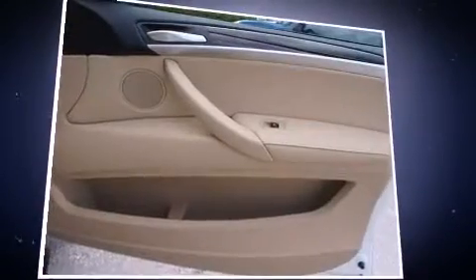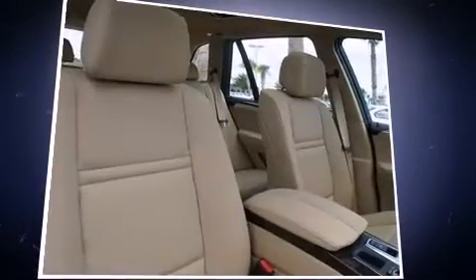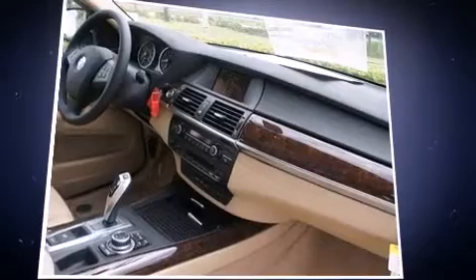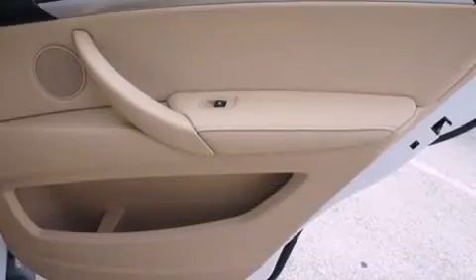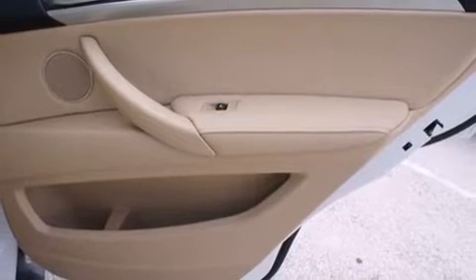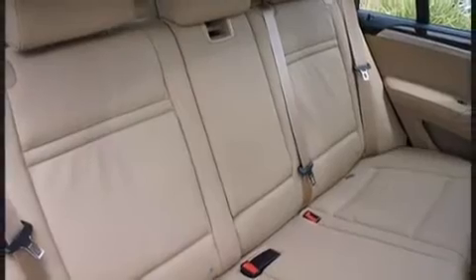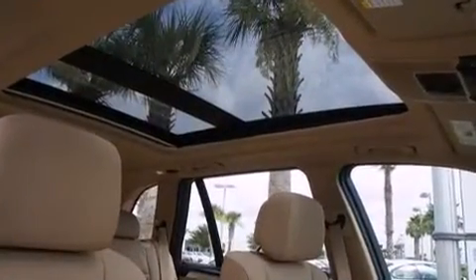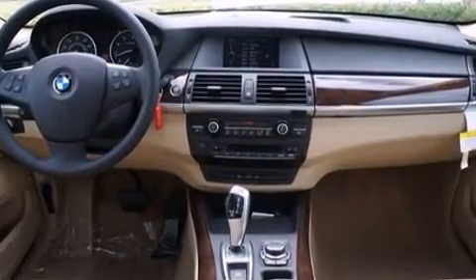BMW ensures the safety and security of its passengers with equipment such as dual front impact airbags with occupant sensing, head curtain airbags, a security system, an emergency communication system, and four-wheel disc brakes with ABS. When road conditions become unpredictable, rely on all-wheel drive to maintain outstanding control.